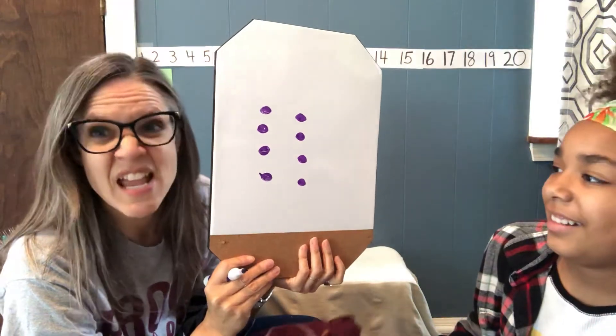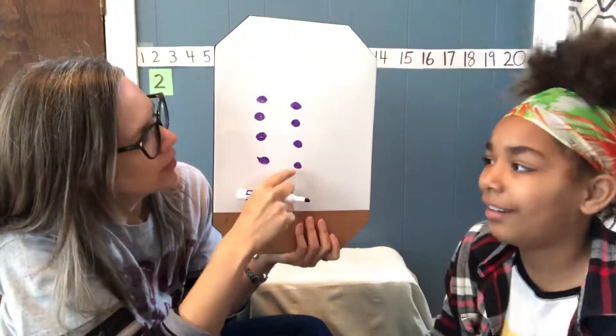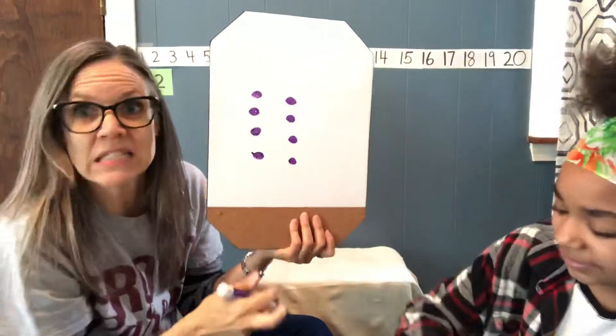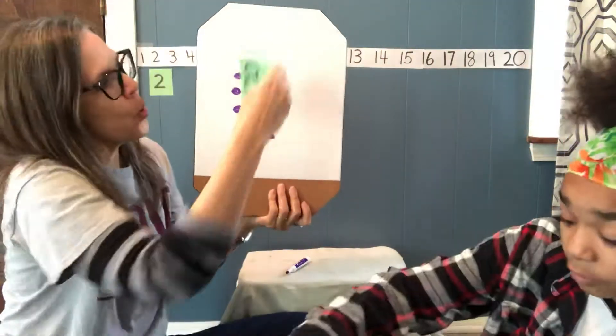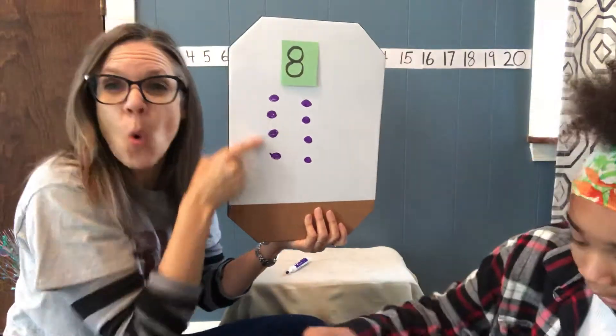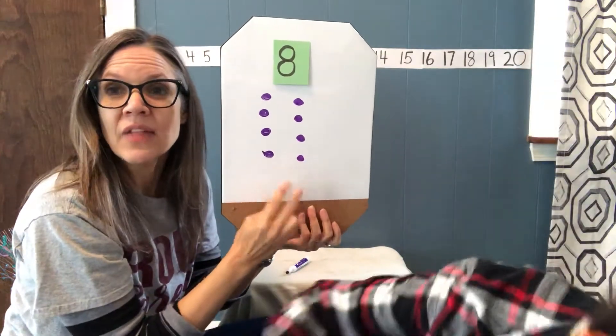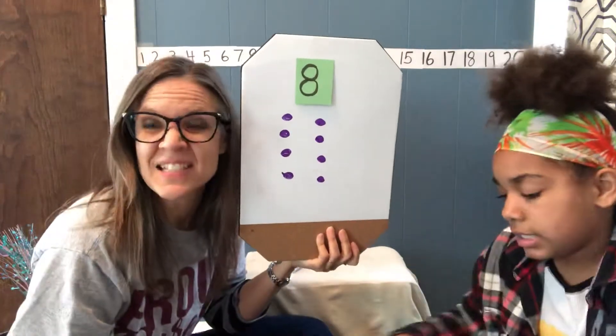Eight! It says eight. Let's see: one, two, three, four, five, six, seven, eight. Let's see if that's right — because I did four plus four. She said she knew it was eight because she saw four here and four here, and together that made eight. Good job.